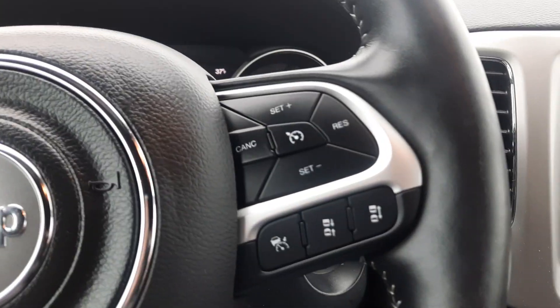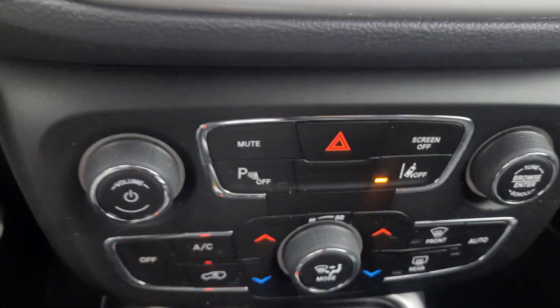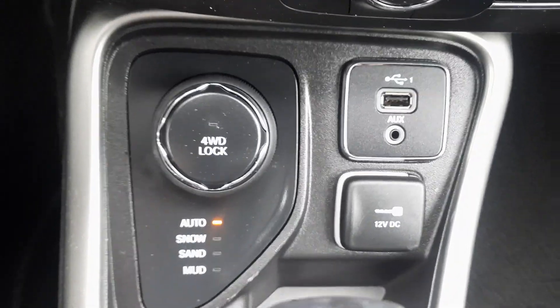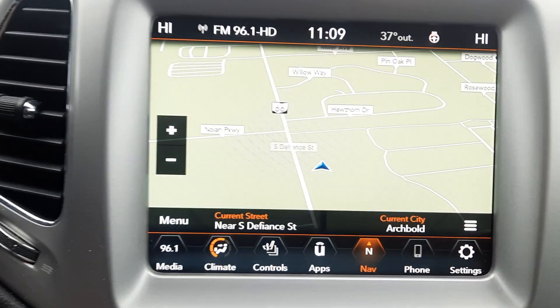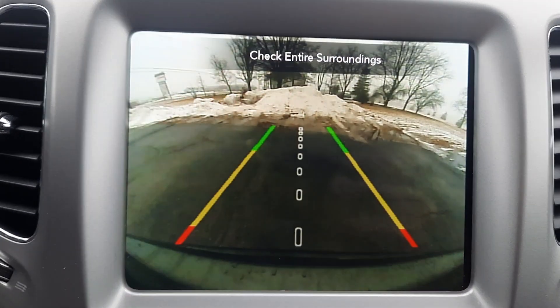It has menu controls, adaptive cruise control, and a center stack with four-wheel drive options. Heated front seats, heated steering wheel, navigation, and a backup camera.